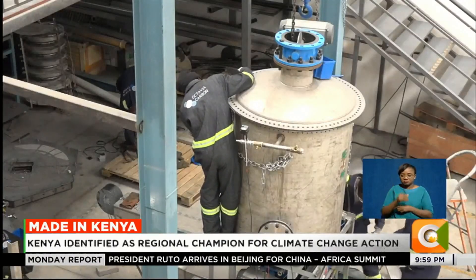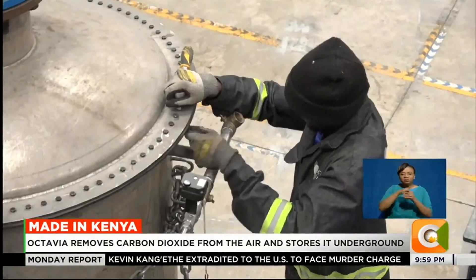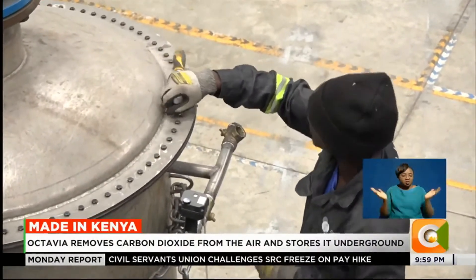The other commercialization method is through the sale of these machines. Currently they're working on machines that can capture around 10 tons of CO2 per year — equivalent to what around a thousand trees can do annually. A CO2 molecule emitted today travels across the world in about a week, so they can deploy anywhere, focusing on locations where the economics make sense, with renewable energy and access to storage.